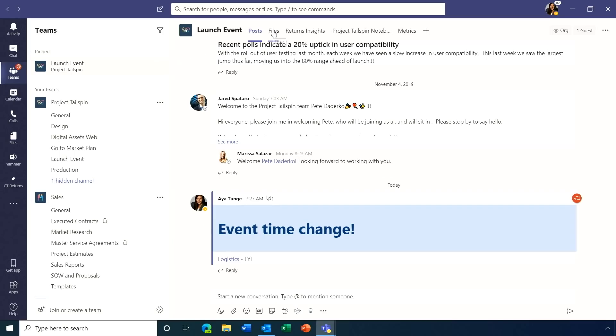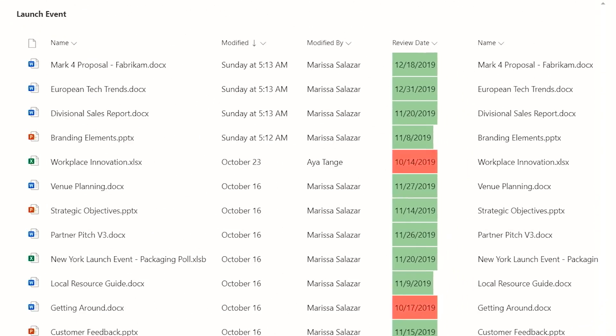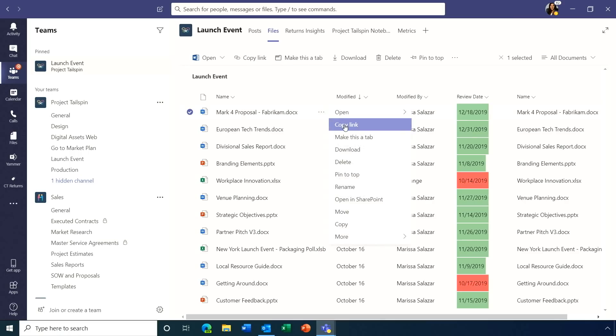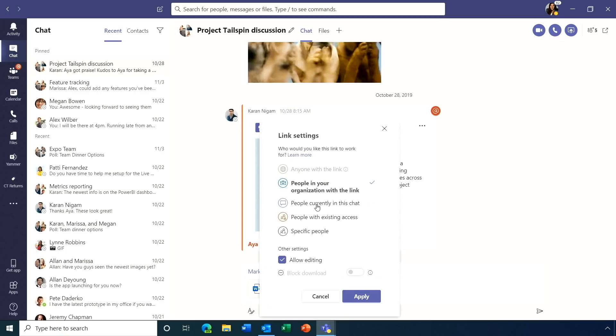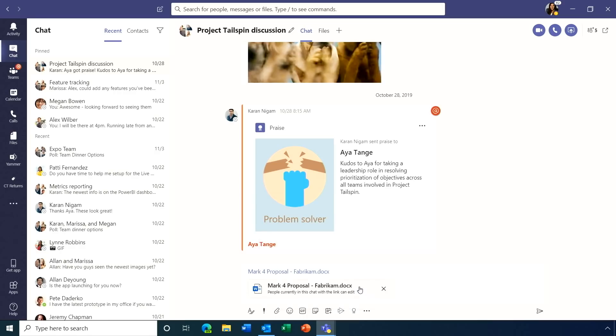On the files side, the SharePoint files experience has been improved and is now available right within Teams — including the sync button to sync files back to your desktop. Sharing is also easier: when you copy a link to a Word document and paste it into a chat, a sharing dialog appears inline, letting you share with people in the chat and decide whether they get editing or viewing access.